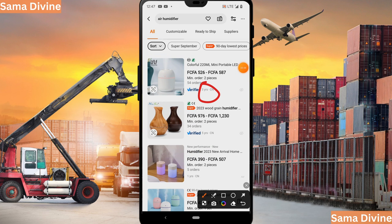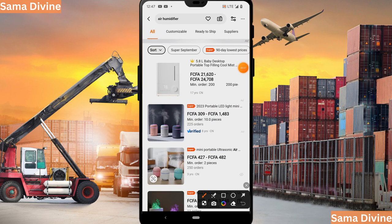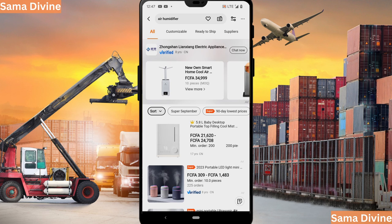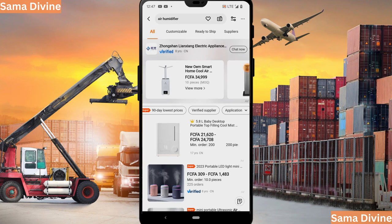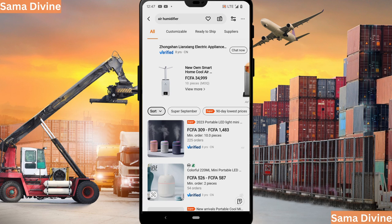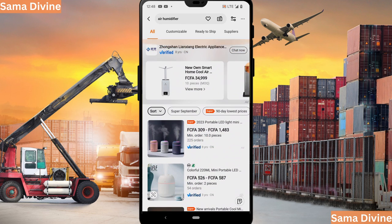Some suppliers show three years, some five years — so years of experience is the first thing to check. Secondly, check for the verified badge. This badge simply means Alibaba has confirmed the supplier's legitimacy. To easily filter verified suppliers, go to the search bar where there is an option that says 'Verified Supplier' — click on that and it will show you only verified suppliers.